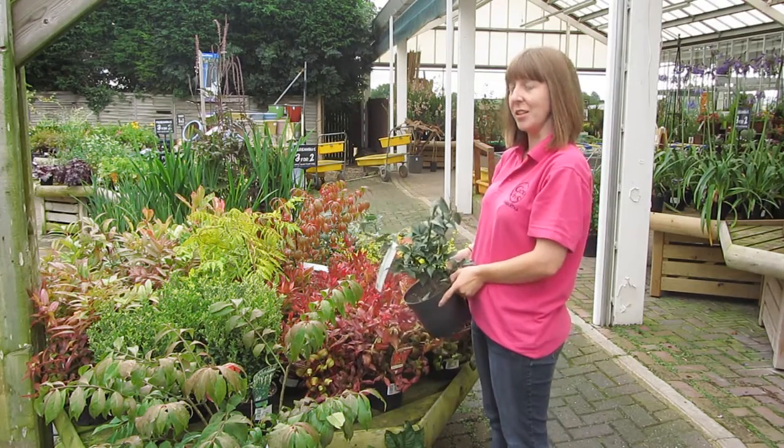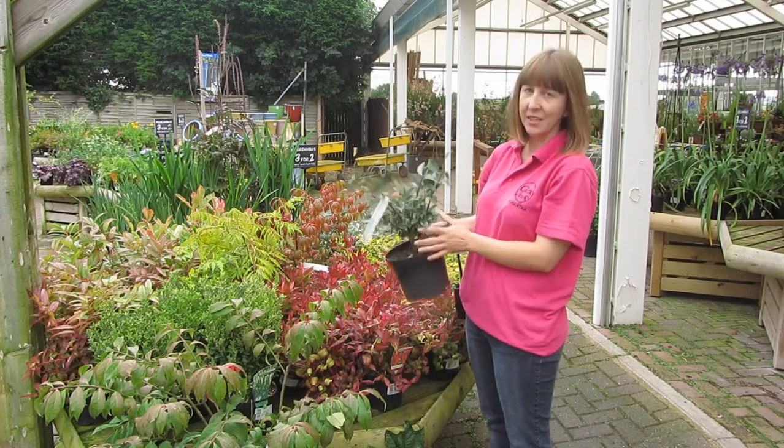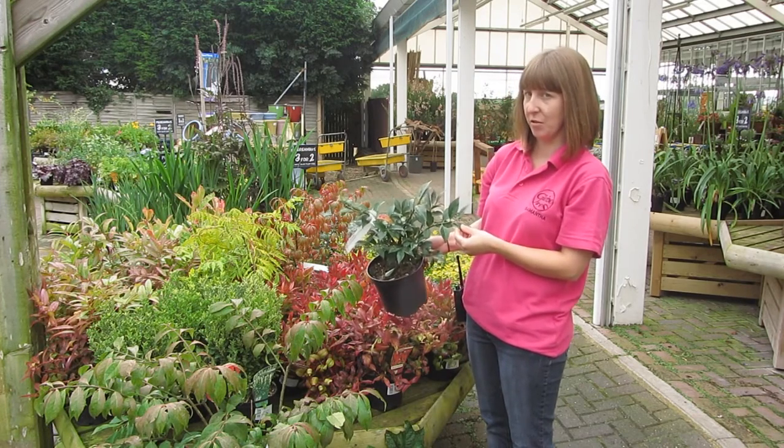The next shrub I'd like to show you is Euonymus alatus. Now this is a compact version. It is harmful if eaten, so don't get tempted. These turn a lovely bright red and are great for a low-growing hedge.